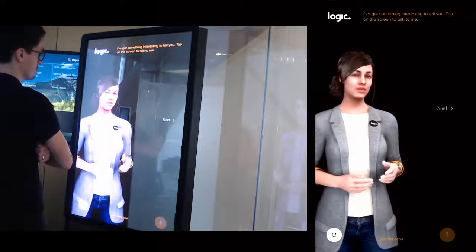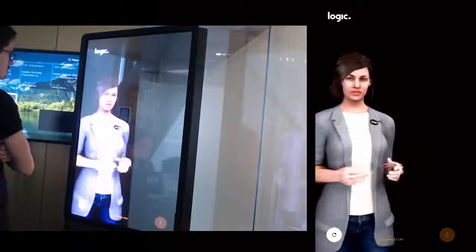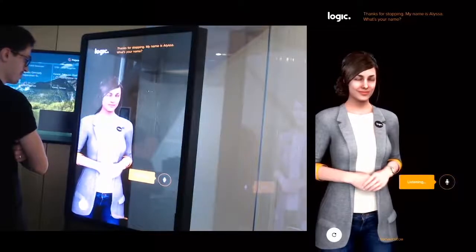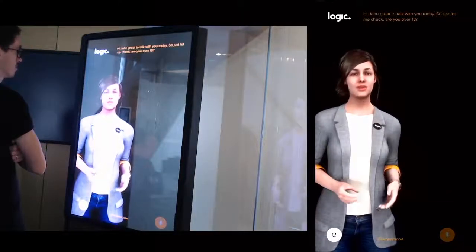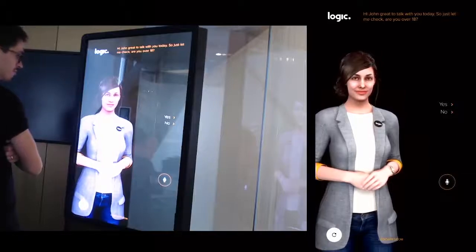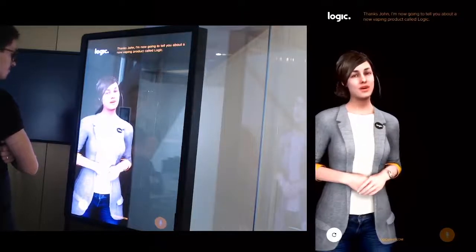I've got something interesting to tell you — tap on the screen to talk to me. Thanks for stopping! My name is Alissa, what's your name? My name is John. Hi John, great to talk with you today. Just let me check — are you over 18? Yes. Sure, thanks John. I'm now going to tell you about a new product called Logic.